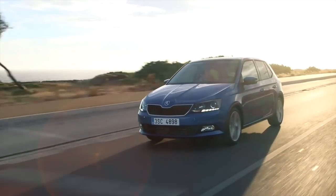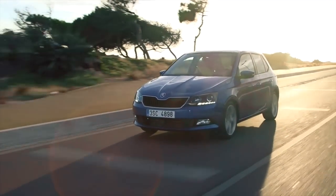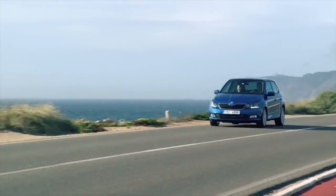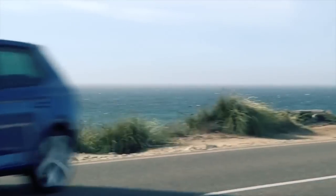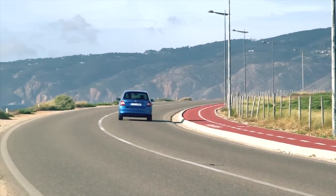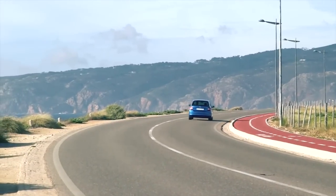The most economical new Fabia is the 1.4-litre TDI with 75 bhp. The Greenline model needs only 3.1 litres of fuel per 100 km and emits only 82 grams per km of carbon dioxide.